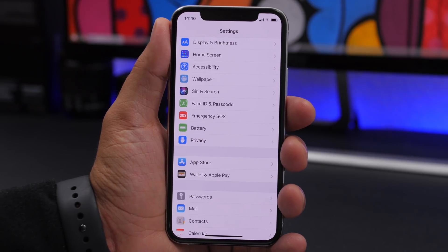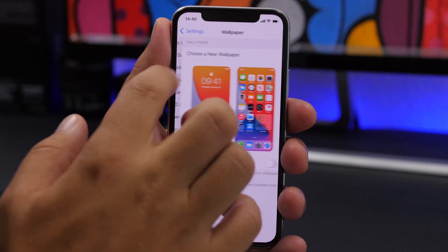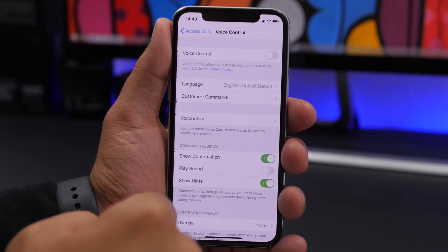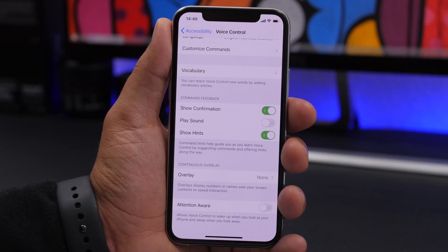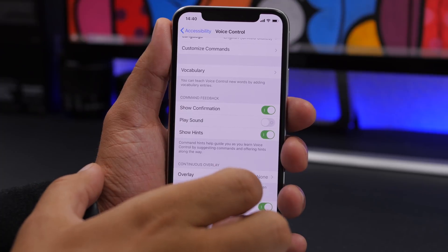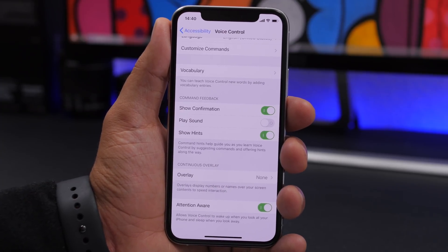A cool feature added in iOS 13 is Voice Control, found under Accessibility > Voice Control. If you go to Voice Control, you can also enable Attention Aware. This will automatically enable Voice Control when you're looking at your phone, so it will switch on or off depending on whether your attention is on the device or not.